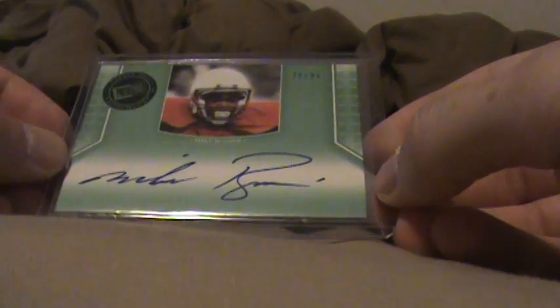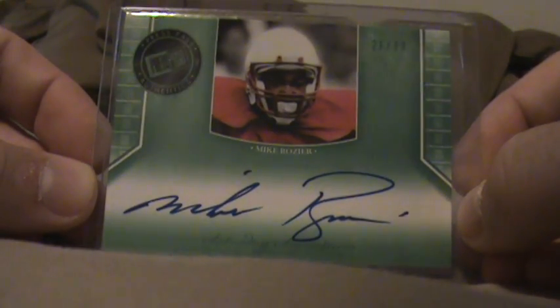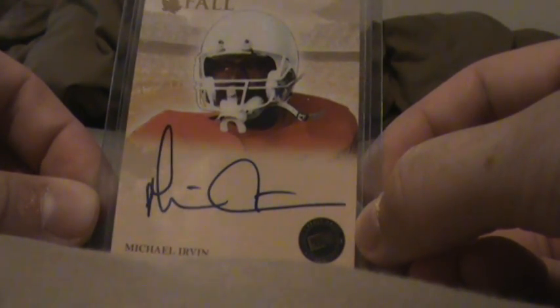And I got the Nebraska old-timer Mike Rozier, 26 of 99. Nice signature. And I guess the best hit of the box is a Michael Irvin Legends of the Fall autograph, 24 of 49.